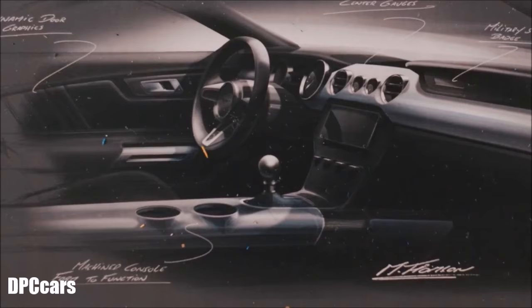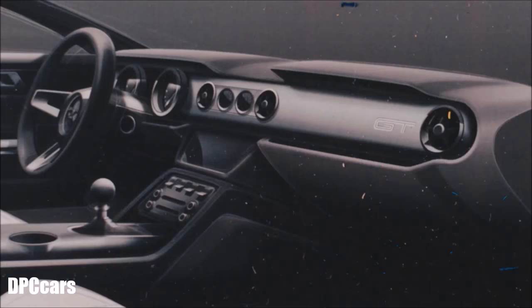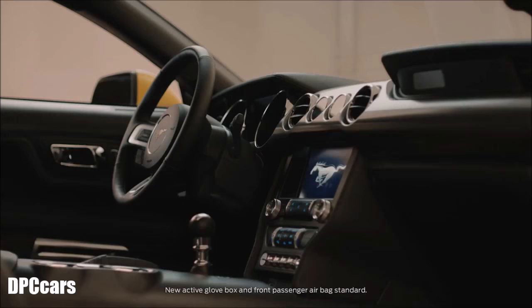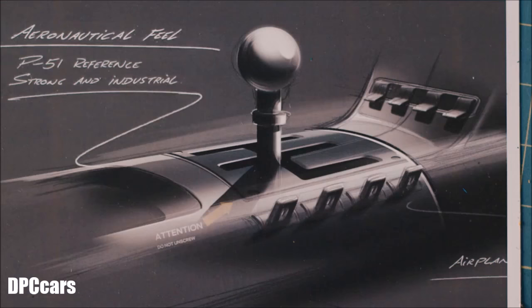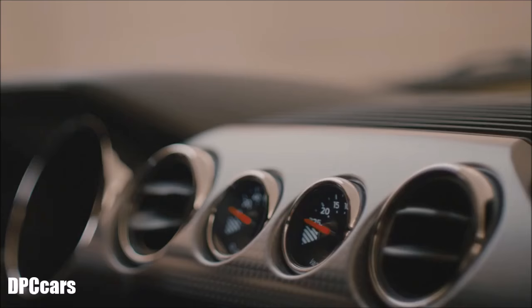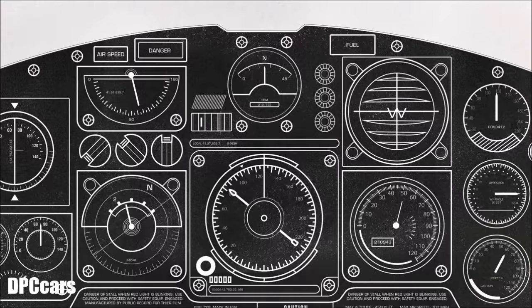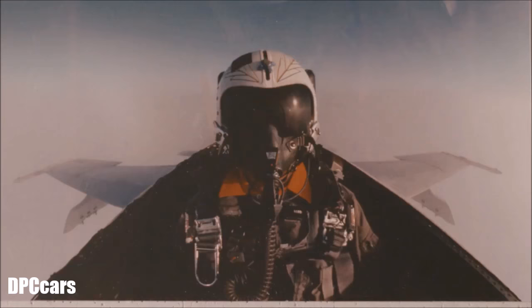For me it was important to have this sleek look — taking elements away instead of adding them. We were really going for something that felt more efficient, so we encapsulated the airbag into the glovebox door. That totally transformed what the design was going to look like — everything just became much leaner, much like a wing. That's where we picked up on this cockpit-of-an-airplane, fighter-pilot kind of feel.